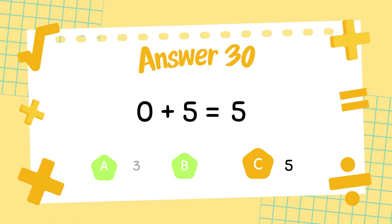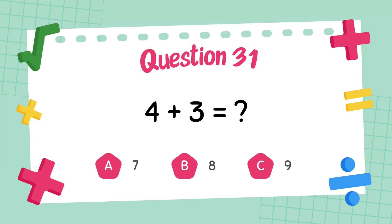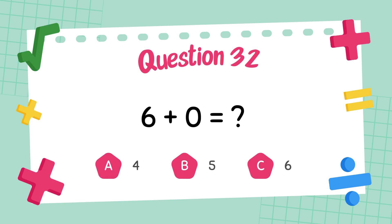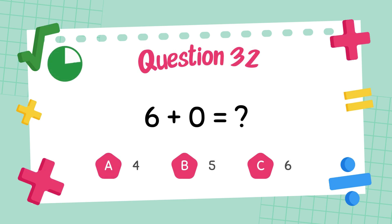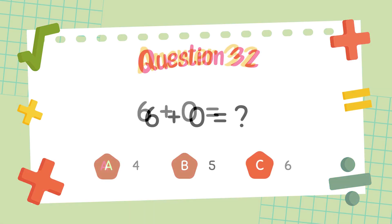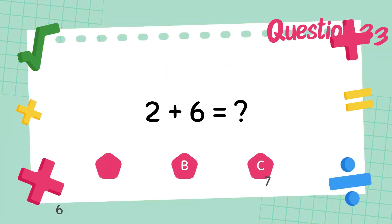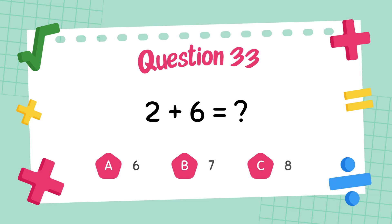What is 6 plus 0? The answer is 7. What is 2 plus 6? The answer is 6.